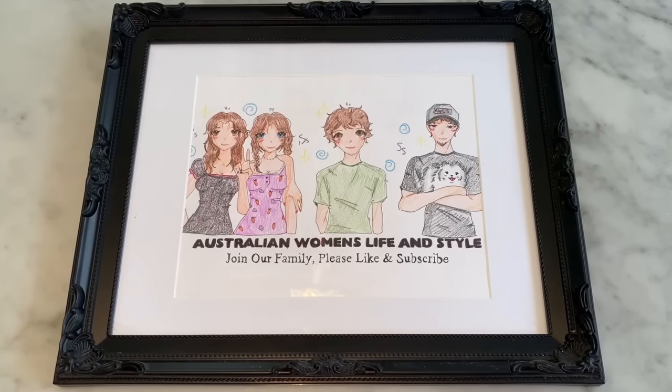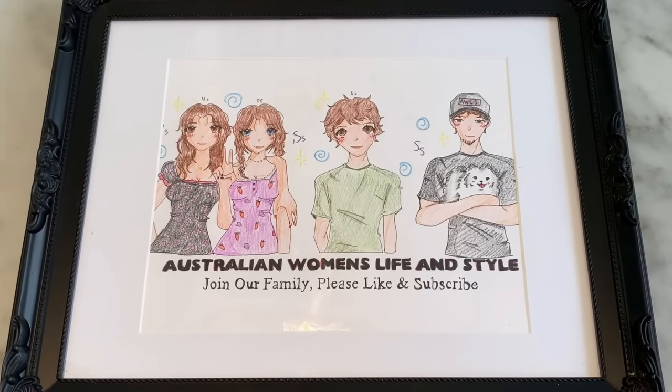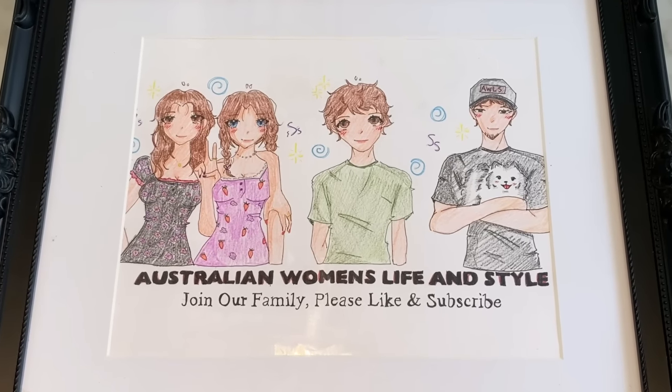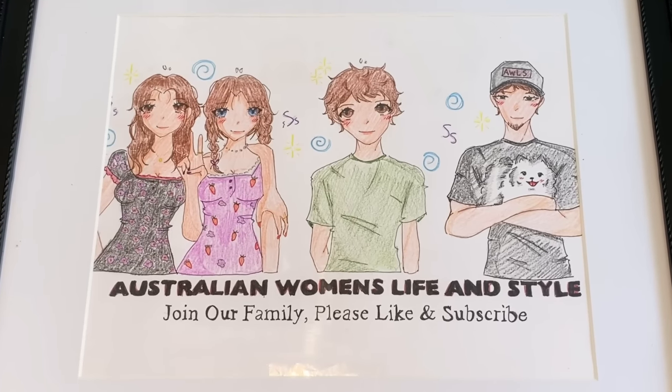Join our family — please like and subscribe! Thanks for watching!